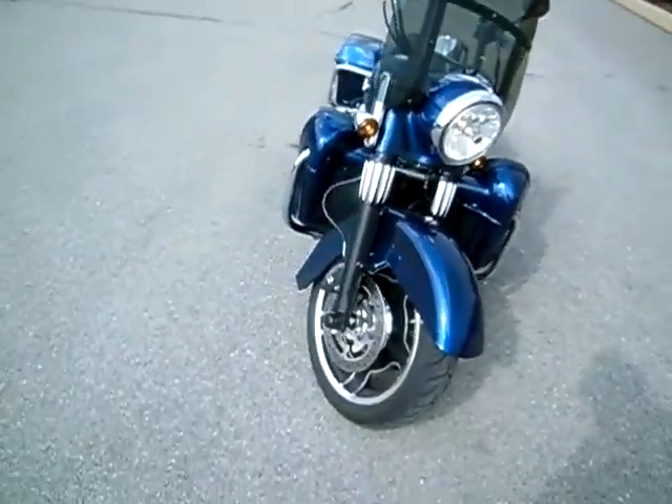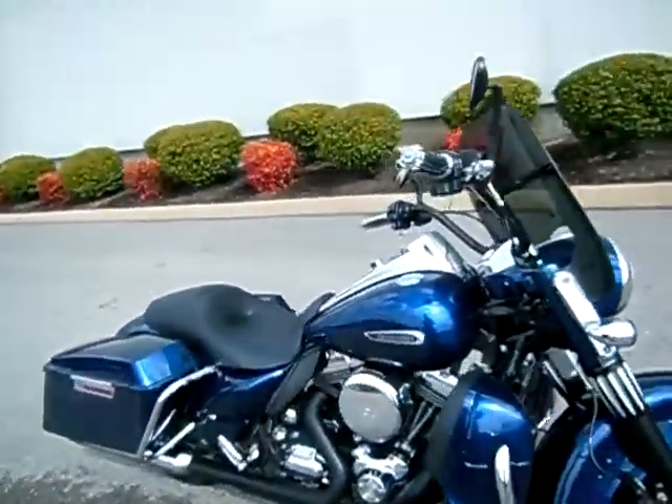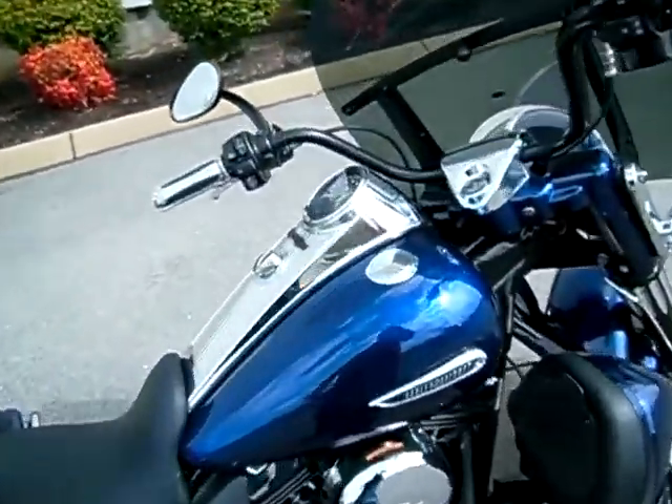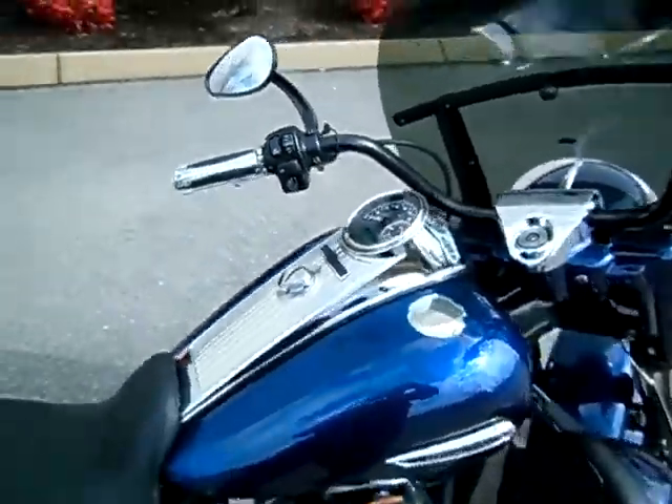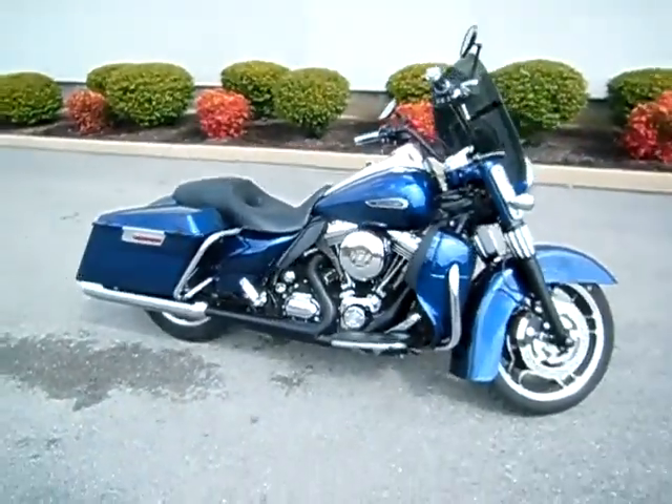If you've got a question about this motorcycle or any motorcycle in any of our Bumpus locations, simply inquire online, or you can call me here at the dealership at 615-849-8025. Just ask for Greg.